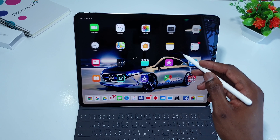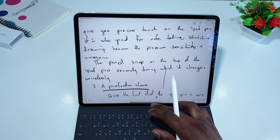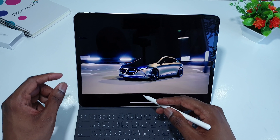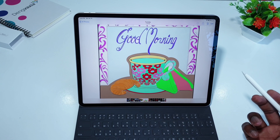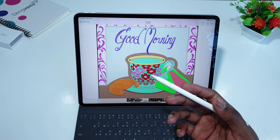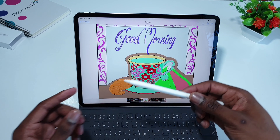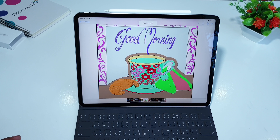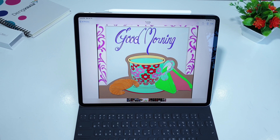Drawing on the iPad Pro feels great. As you can see, I use it a lot for taking notes, drawing, and painting. These are some of the paintings I've been doing with the iPad Pro. The best thing about the second generation Apple Pencil is that it snaps right on the top of the iPad Pro and charges wirelessly while attached.